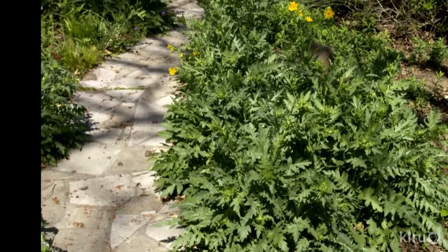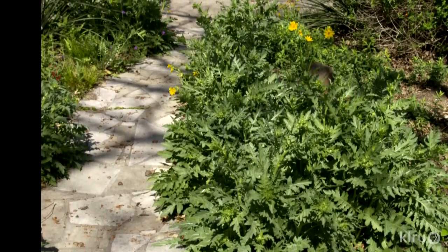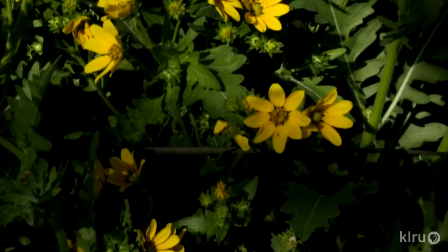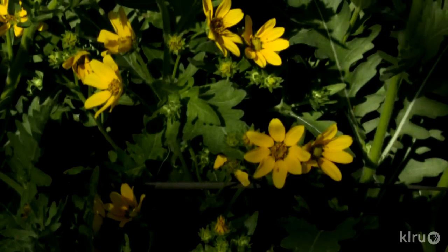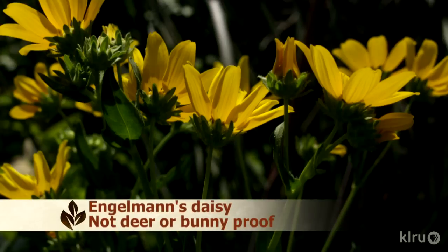Engelmann's daisy stays pretty small — only about two feet tall and wide. It needs to be planted in full sun, so avoid areas under trees or larger plants. It will be covered in blooms from spring through summer, then slow down a bit. If you give it a little haircut in late summer, it will bloom again quite nicely through the fall. Simply shear it back all around, the way you might shape a much larger shrub. Bunnies and deer love the taste of Engelmann's daisy, so these plants may not last long if you regularly have hungry visitors.